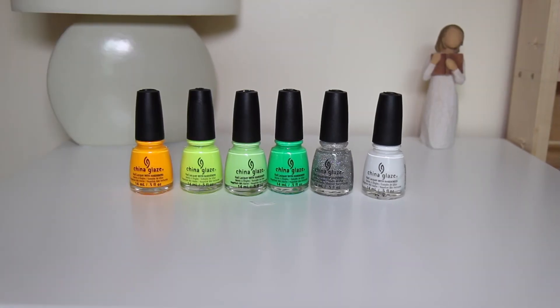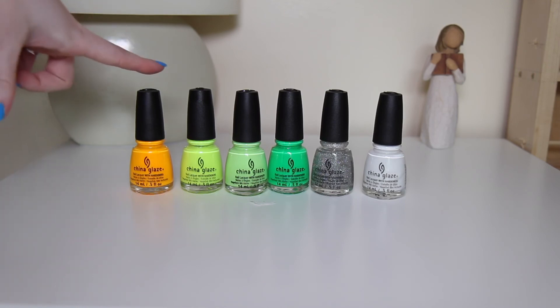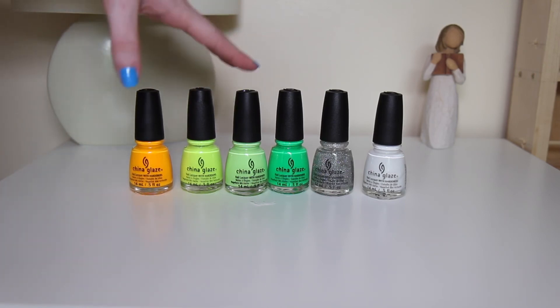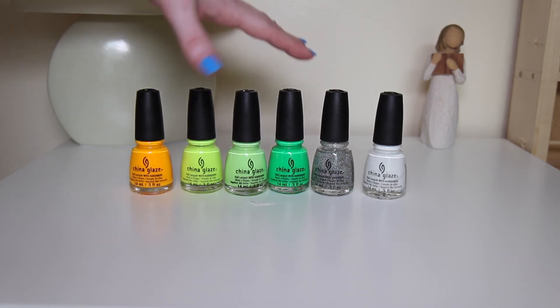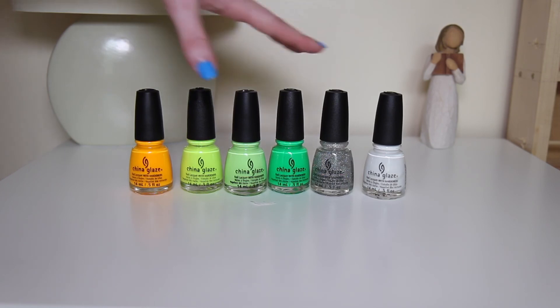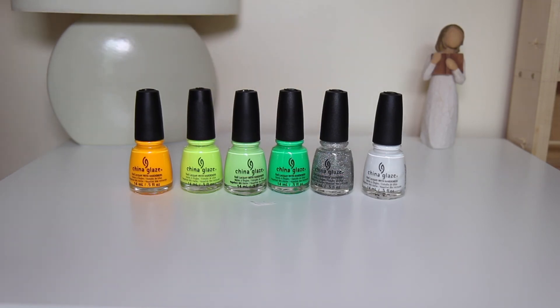And the final part of my China Glaze collection. Starting from the left we have Sun Worshipper, Yellow Polka Dot Bikini, Grass is Lime Greener, Kiwi Cool-Ada — I think that's how you say it, I don't know — Fairy Dust and White on White. So that's my China Glaze collection. As you can see, I love China Glaze.